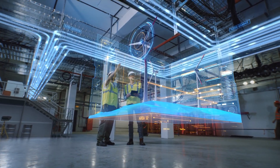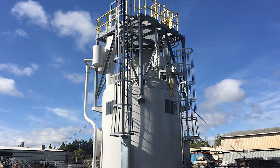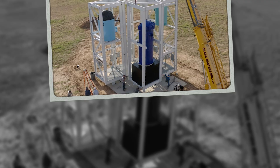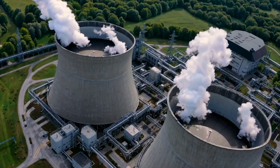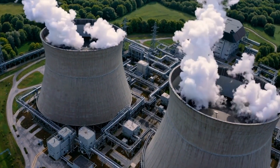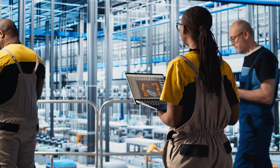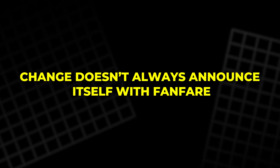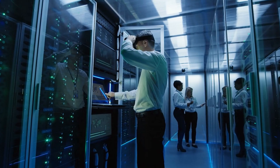The future won't be powered by one single breakthrough. It will emerge bit by bit, quietly and persistently. SMRs aren't perfect — they raise questions, spark debate, and face resistance. But they also carry real, grid-connected promise. While others talk, China builds. While others debate, tech giants invest. Change doesn't always announce itself with fanfare. Sometimes it hums in the background. By the time we notice, the wires may already be buried and glowing.